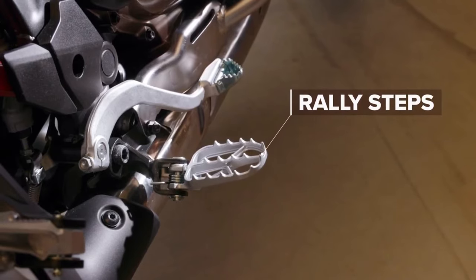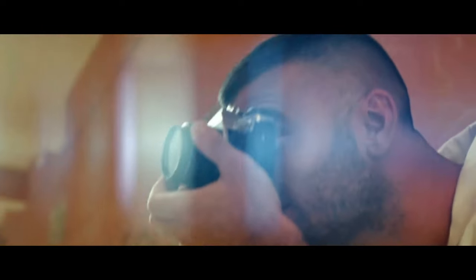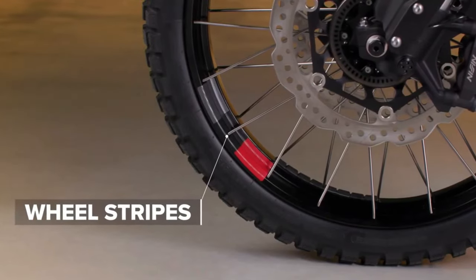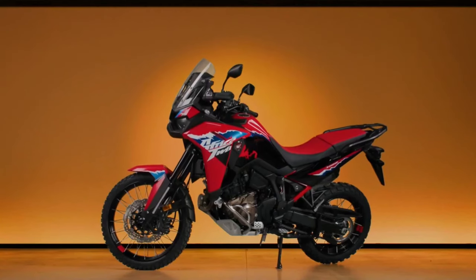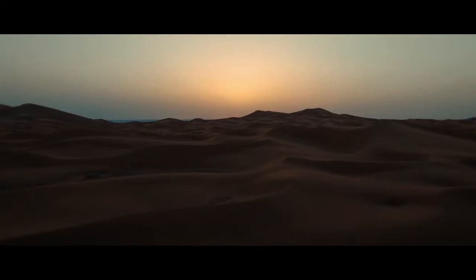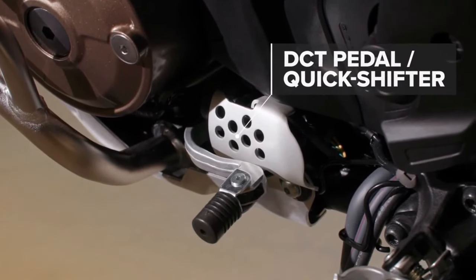The overall length decreased by 25 millimeters — one inch — to 90.7 inches, which cannot be accounted for by the new wheelbase alone. The data also shows a weight increase of three kilograms, or 6.6 pounds, for both DCT and manual versions. The new Africa Twin Adventure Sports DCT is listed with a weight of 328 kilograms including a 75-kilogram rider, translating to a curb weight of 253 kilograms or 557.8 pounds, compared to 250 kilograms or 551.1 pounds certified for the current model.